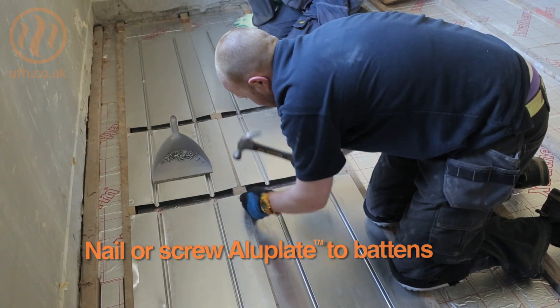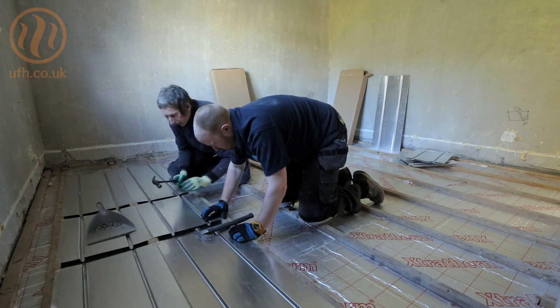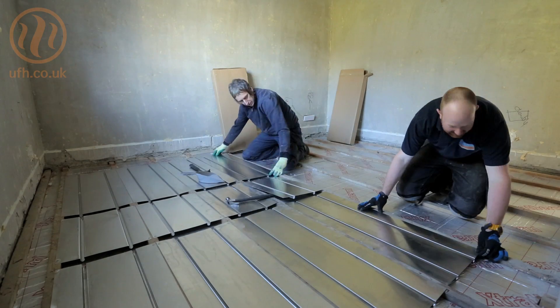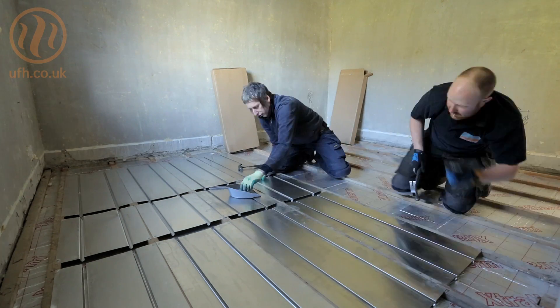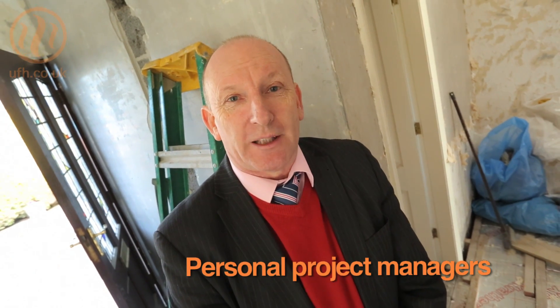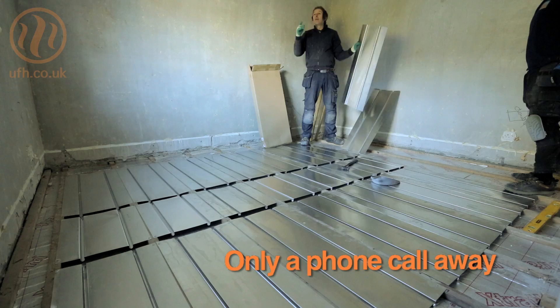We're fitting a Halifax underfloor heating system. We use Halifax here primarily because one, it doesn't lose floor height; two, you don't have to worry about the integrity of the flooring because you aren't having the weight of screed or anything like that; and three, it's nice, straightforward and easy to fit. We use Continental because they have personal project managers who can help you through the whole process and they're only a phone call away if needed.